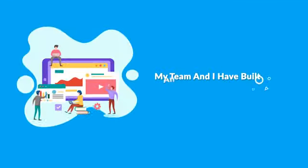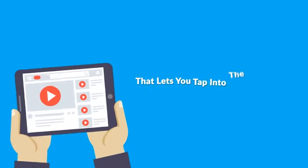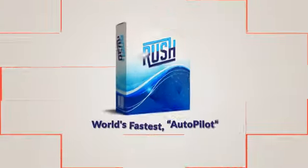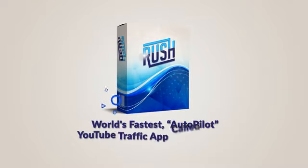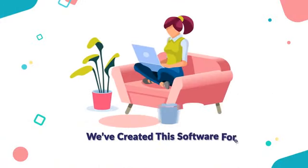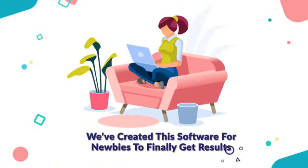My team and I have built an amazing software that lets you tap into the 60 million daily visitors that YouTube gets without recording a single video. Introducing the world's fastest autopilot YouTube traffic app called Rush. It's perfect for going into 2021 and beyond. We've created this software for newbies to finally get results with the least amount of effort possible.